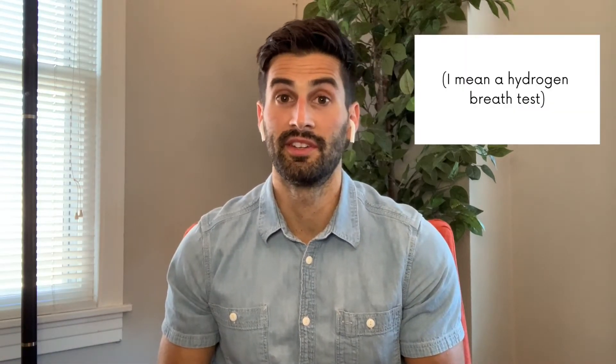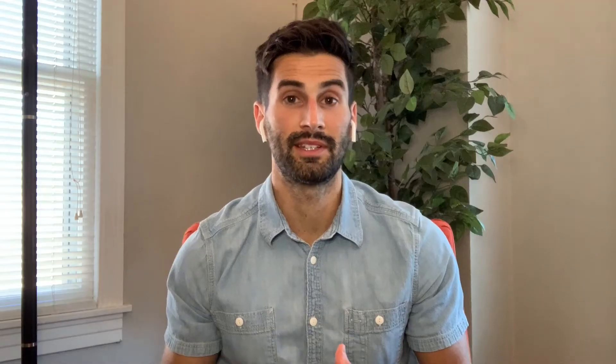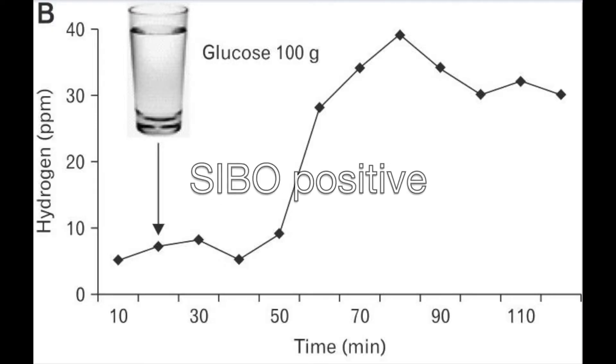In order to do one, you would ingest a quantity of sugar, either lactulose or glucose. After that's ingested, the clock starts, so to speak. And every 15 minutes, up to 2 to 4 hours or so, depending on which test you're doing, you would blow into a tube called a gas chromatograph. This tool assesses how much hydrogen is in your breath, and from that it's estimated how much bacteria is in your small intestines.